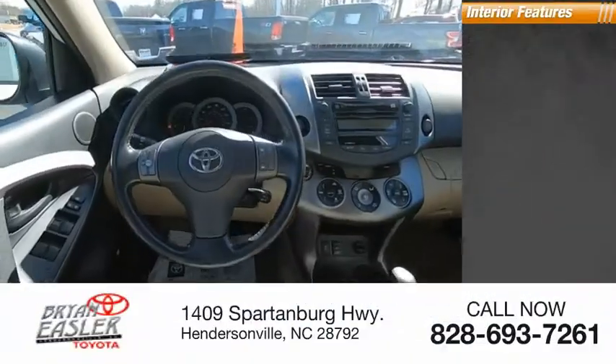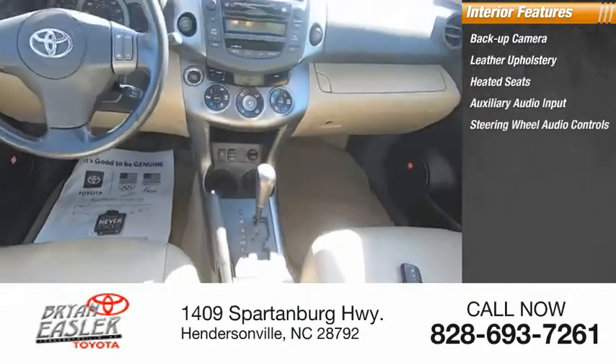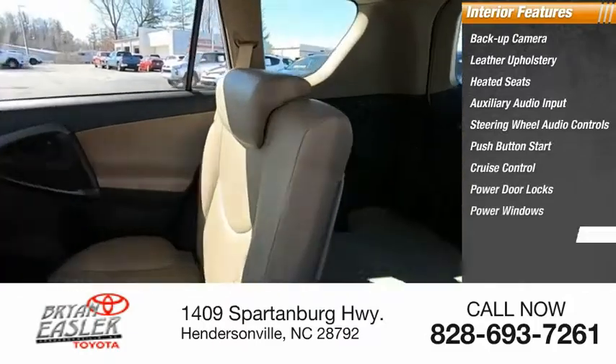Inside you'll find a backup camera, leather upholstery, heated seats, auxiliary audio input, steering wheel audio controls, push-button start, cruise control, power door locks, power windows, and tachometer.